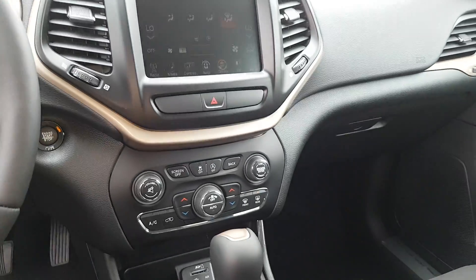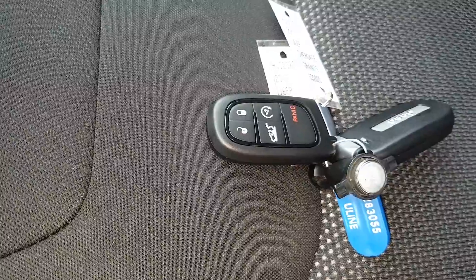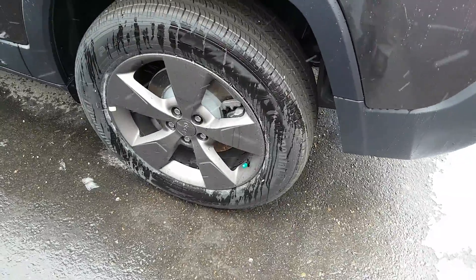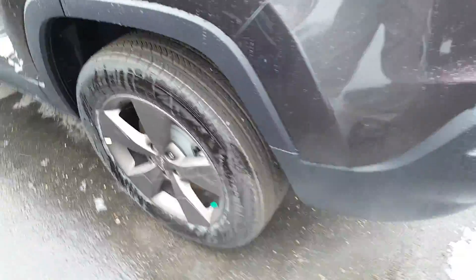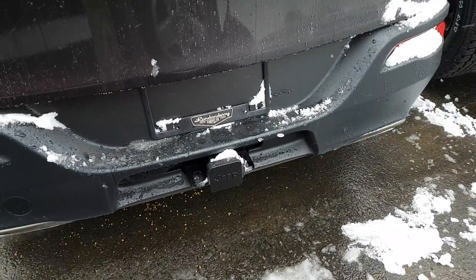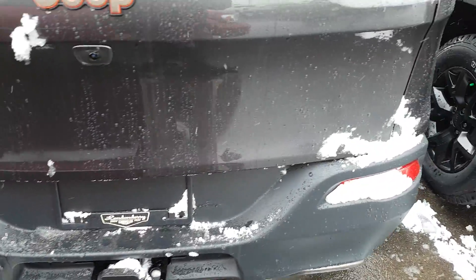It comes with the power liftgate and remote start. It still has very nice rims and tires, and as I mentioned, the backup camera. This one also comes with the tow package already wired in.